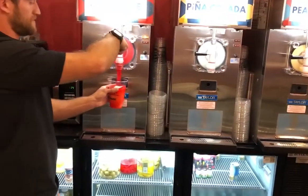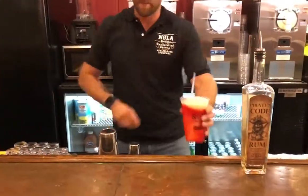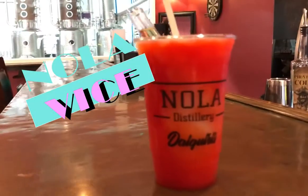What's your favorite drink? So what I really like to do — I like refreshing beverages. I like to mix our Hurricane and our Piña Colada and add a shot of rum to it, and call it the Nola Vice. But there's also another drink that I really like.